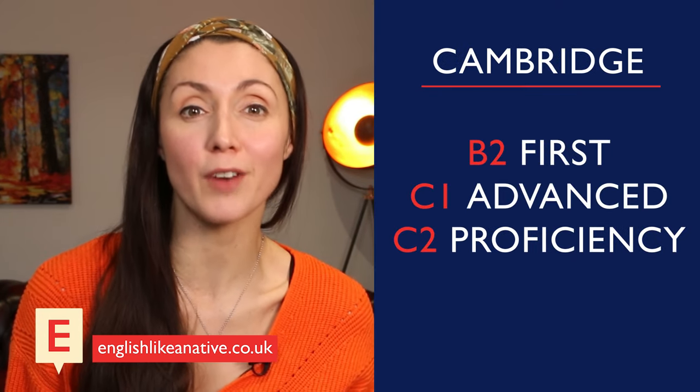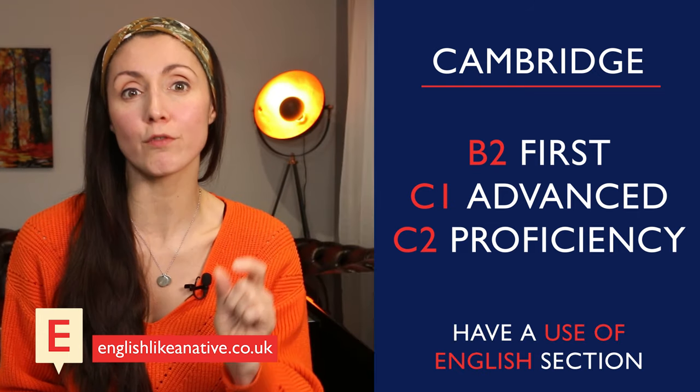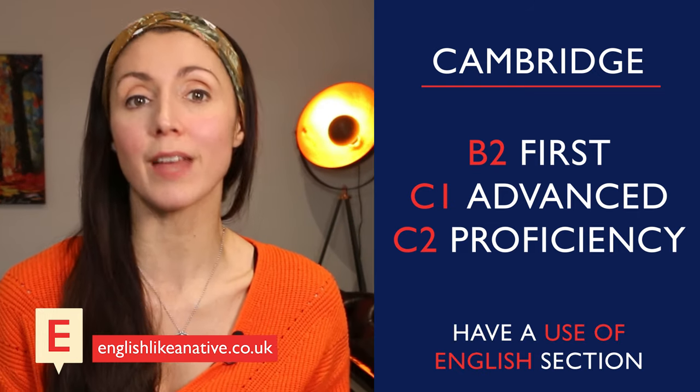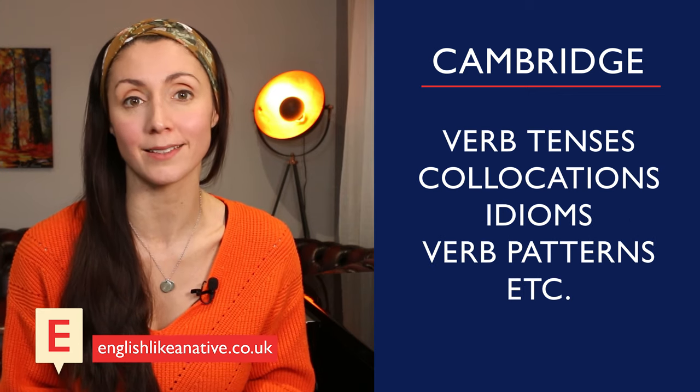However, on the Cambridge exam, there is a specific part that tests your knowledge of grammar and vocabulary. On the B2 First, C1 Advanced, and C2 Proficiency, there is a section at the end of the reading paper called Use of English. This has exercises designed to test very specific language, like verb tenses, collocations, idioms, and verb patterns, to name just a few.